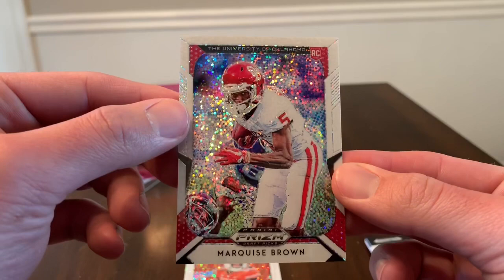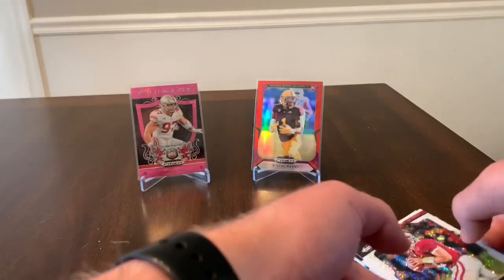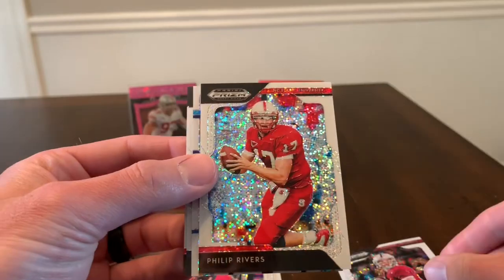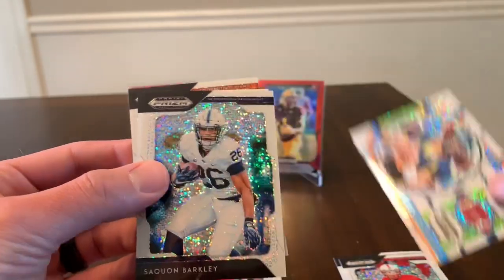So to recap: Marquise Brown, Crusade insert of David Montgomery, veterans Andrew Luck and Philip Rivers, and the stained glass of Aaron Rodgers — that's probably one of the better cards we pulled.